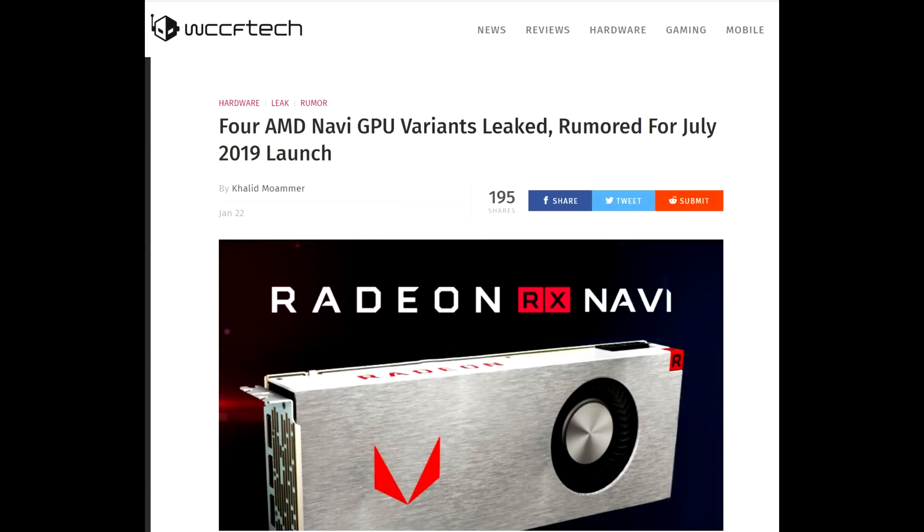Hello ladies and gentlemen, welcome back to Tech Showdown. My name is Kevin, and this is my co-host Teddy. Today I'm talking about some recent Navi leaks. For a while now we've been hearing rumors and leak after leak about Navi, the upcoming AMD Radeon GPUs.